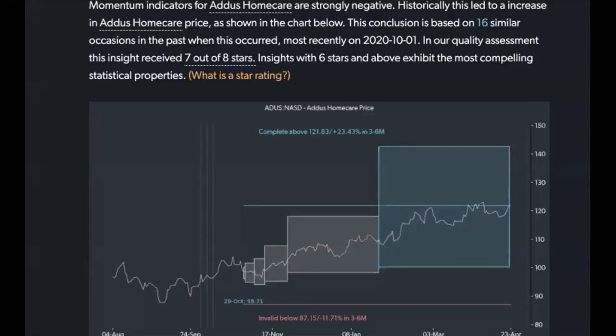Good morning and welcome to this Monday's edition of Toggle Daily Video Insights. My name is Jan. I'm the co-founder of Toggle AI and today our focus will be on a stock called Addis Home Care.